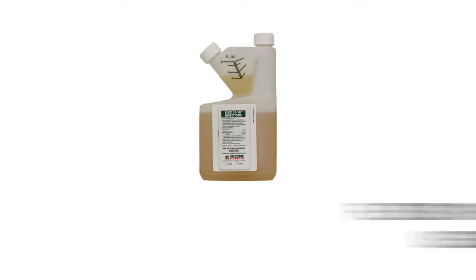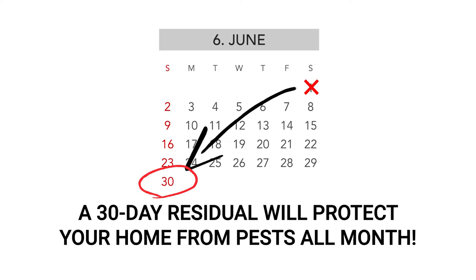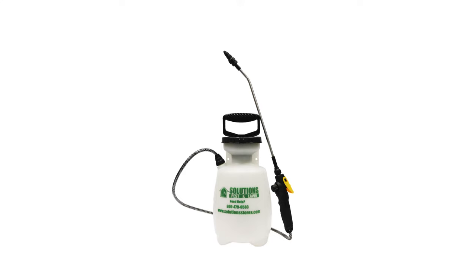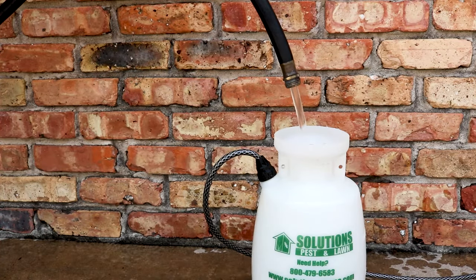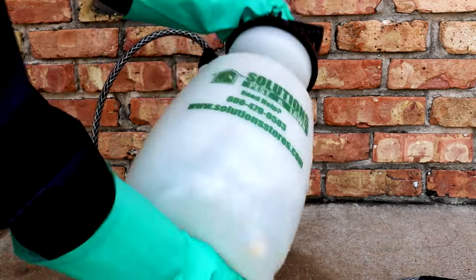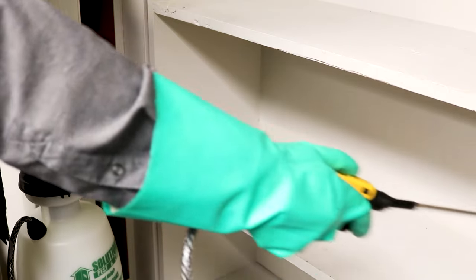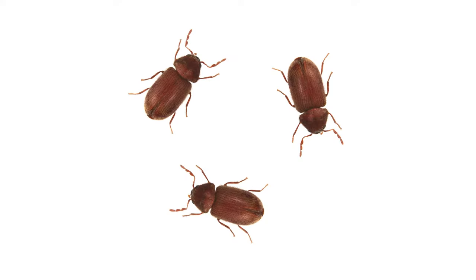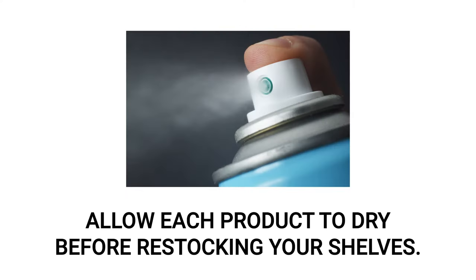Next, apply Flex 1010, a liquid insecticide concentrate labeled to treat drugstore beetles and many other insects. Flex 1010 also has a residual of up to 30 days, which will keep straggling pests and future infestations under control. We recommend using a hand pump sprayer at a rate of 3.2 fluid ounces of Flex 1010 per gallon of water. Open the sprayer, add half a gallon of water, add your measured Flex 1010, then add the remaining half gallon, close, and shake for even distribution. Pump the sprayer to produce a low pressure spray and apply along cracks and crevices in your pantry, typically where shelves meet walls and where you've seen drugstore beetle activity. Be sure to only spray in an empty pantry and allow treatments to dry before restocking your shelves.